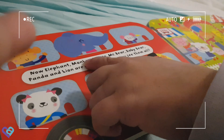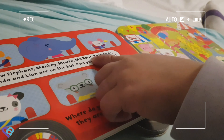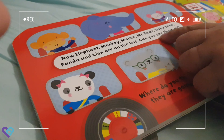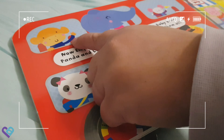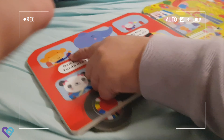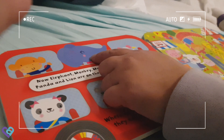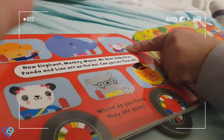Now Elephant, Monkey, Mouse, Mr. Bear, Baby Bear, Panda, and Lion are all on the bus — can you see them all? This is the mouse, this is the monkey — oh I'm sorry — this is the monkey, this is the elephant, and this is the mouse.